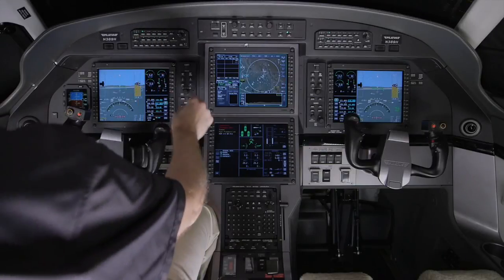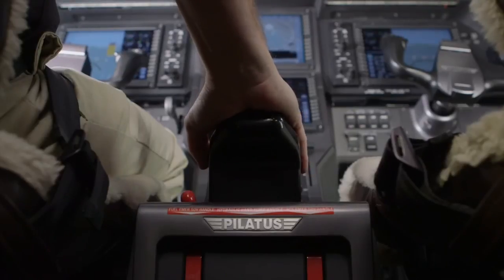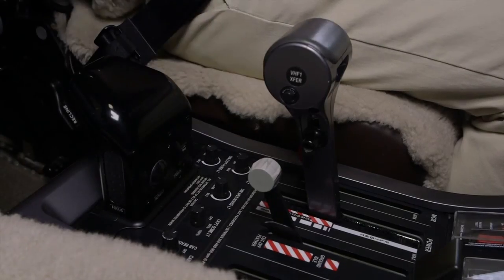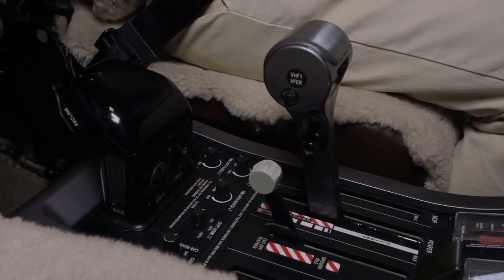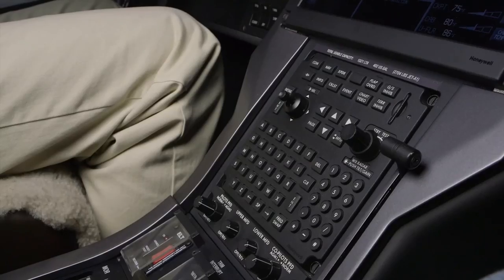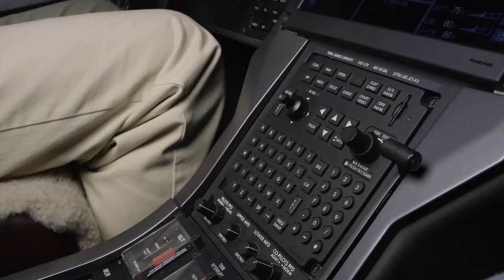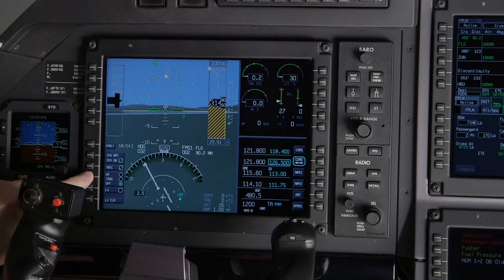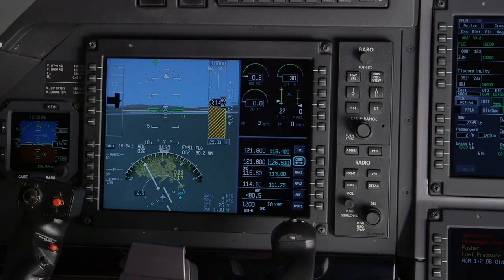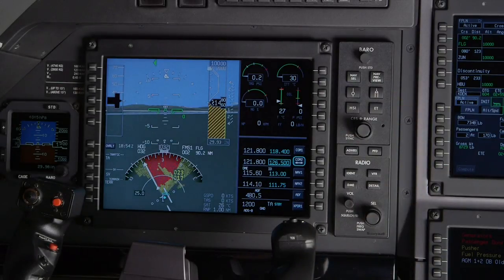Pilots interface with the Apex system in various ways. The primary method is with the CCD, which features a trackball used to control the cursor and various buttons that make navigating and making selections on the displays much easier. The MFC contains a joystick that serves as an alternate means of controlling the cursor. In addition, bezel buttons located on the displays can be used to activate corresponding selections. The PFD controller is used to control the items displayed on the PFD as well as radio tuning functions.